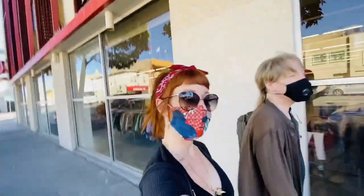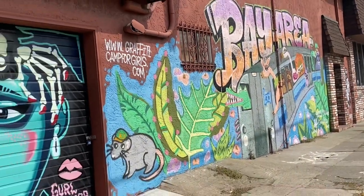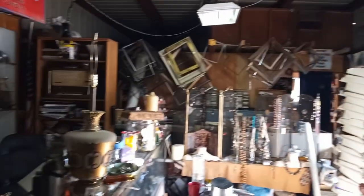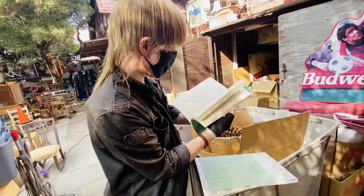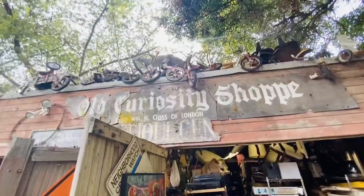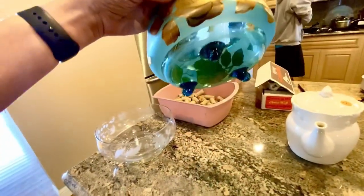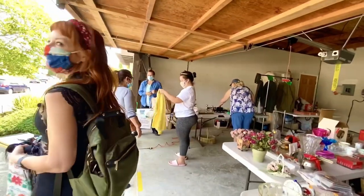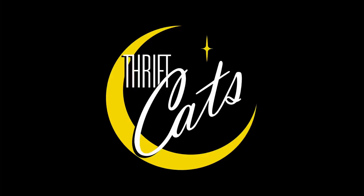I'm Shada. And I'm Nick. When we met, we knew we had to share our love for thrifting. We hunt for treasures all around the California Bay Area. The stranger the location, the better the finds. We hope to inspire you to go out and find your own treasures. Come join us as we find the obscure, the cute, the useful, the weird, and sometimes a hidden treasure. From thrift stores to garage sales to secret hidden stashes. Come see what we uncover on this episode of Thrift Cats.